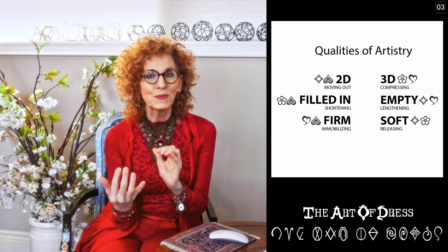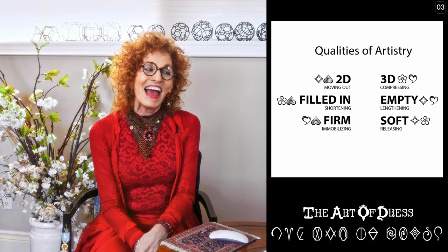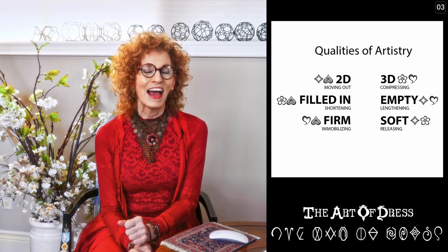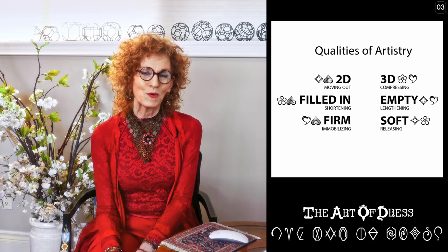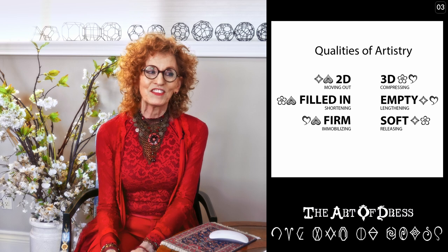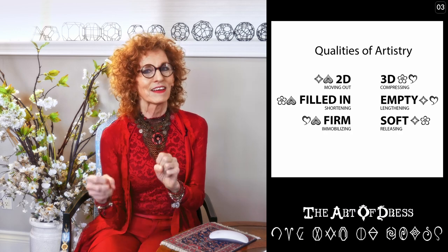Your artistry can also be three-dimensional, and if it's three-dimensional, it's curved — it's like a compression, but also that curved shape bumping up. Your next quality of form is filled in, or solid, which has a shortening aspect on your styling. Then you have the empty, which has a lengthening aspect. The third quality is whether your forms are firm or rigid — holding things stationary — or soft and flexible, which is like a releasing.